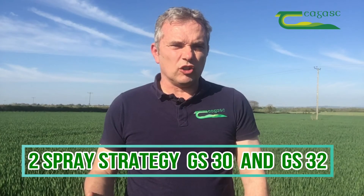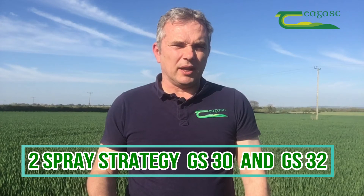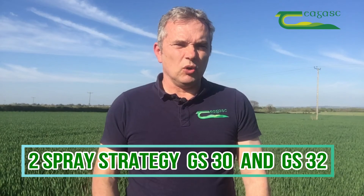We need to make sure that we give the plant growth regulators the best opportunity to do the work that they need to do, especially in high-risk situations. In summary, in a crop like this — Barra here — what we would recommend is a two-spray strategy: the first application at growth stage 30, followed by the second application at growth stage 32. We find that gives us the best result in terms of lodging management in winter oats.